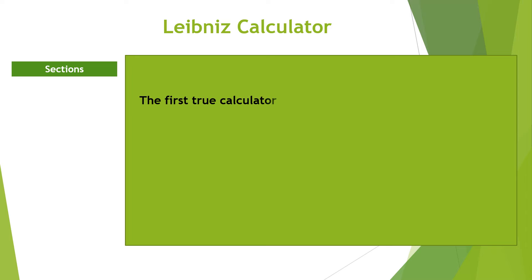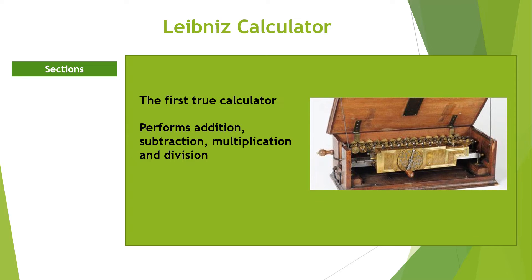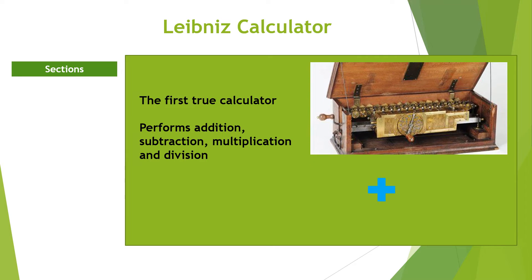The Leibniz Calculator. The Leibniz Calculator was the first true calculator that performs the functions of addition, subtraction, multiplication, and division. Also called the Leibniz Wheel or Stepped Drum, it was an improved version of the Pascaline.